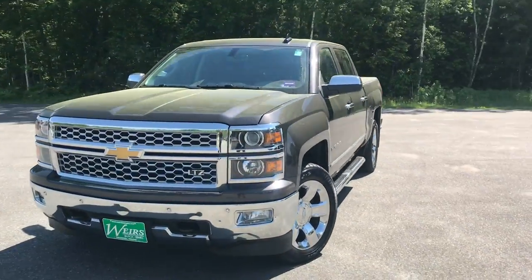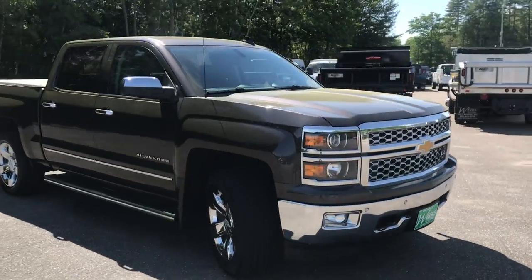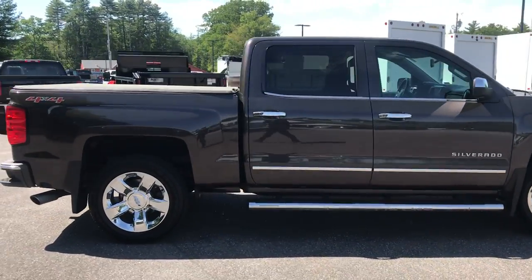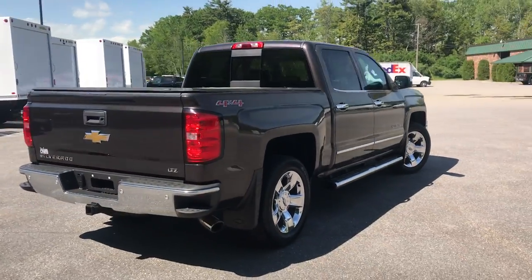Good afternoon. Over here at Weir's View at GMC Route 1 in Rundle, Maine. Just wanted to do a quick walk around video of this 2015 Chevy Silverado 1500 Crew Cab LTZ 4WD that we have here on the lot.